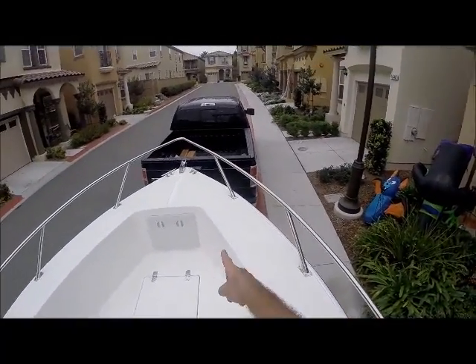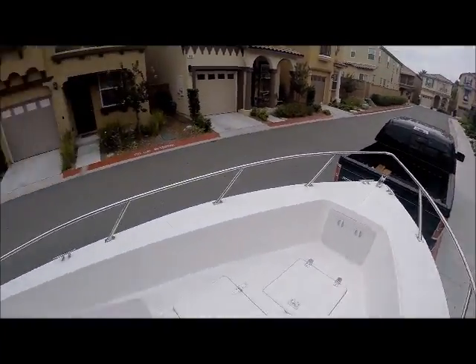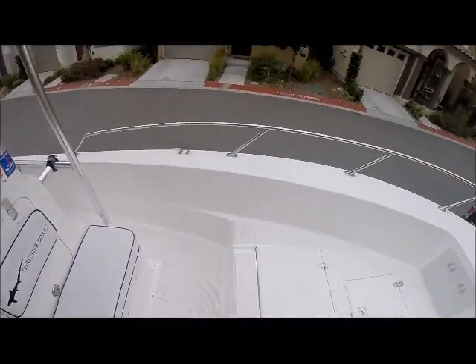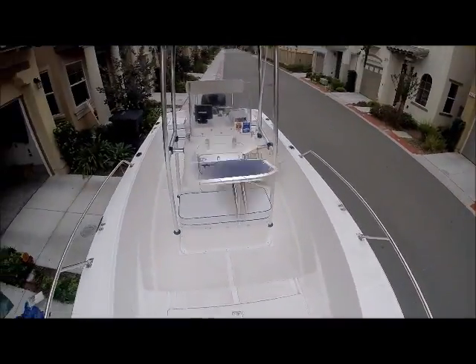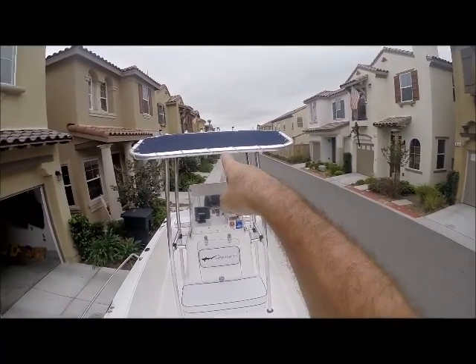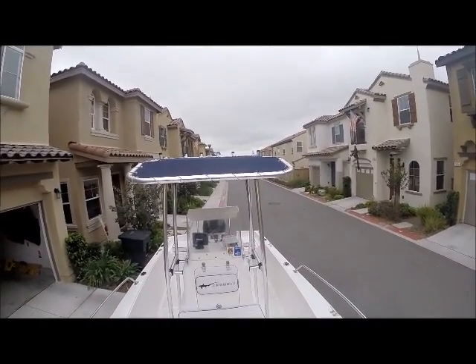Stainless steel rails. Stainless steel anchor. Stainless steel rails. There's the anchor light up there — that is super nice. Really bright at nighttime, extremely bright.